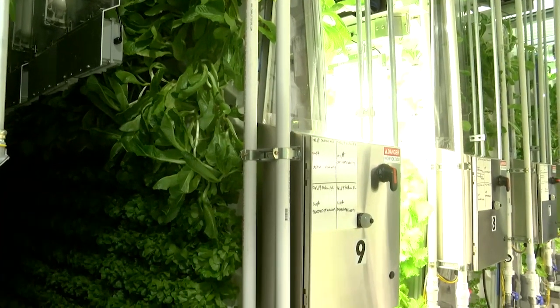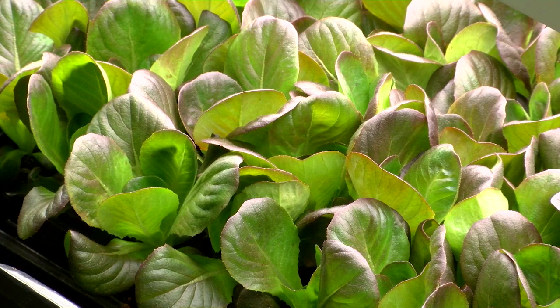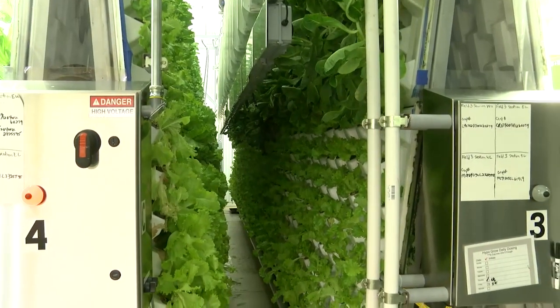Vertical farming is the farm of the future because it can be taken anywhere. Instead of saying 'I don't have any land here, I can't farm,' well, you can build a building. They've been harvesting lettuce for just over a year now, and it's sold in several regional supermarket chains.